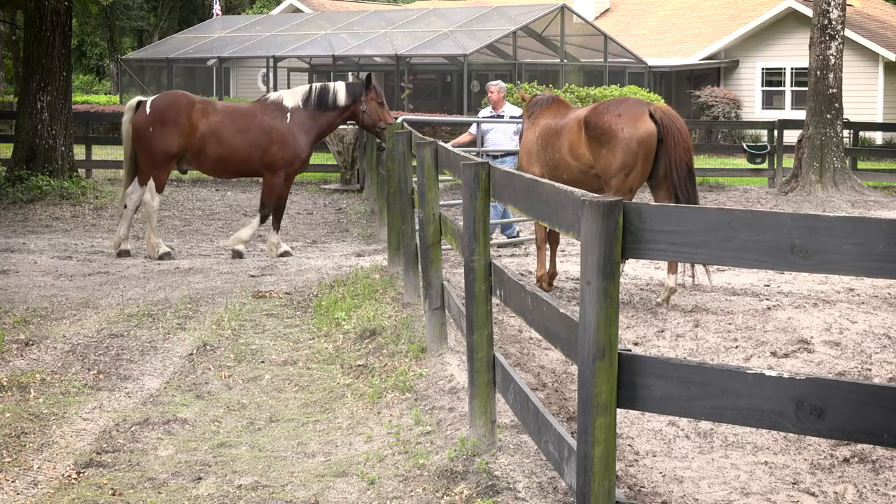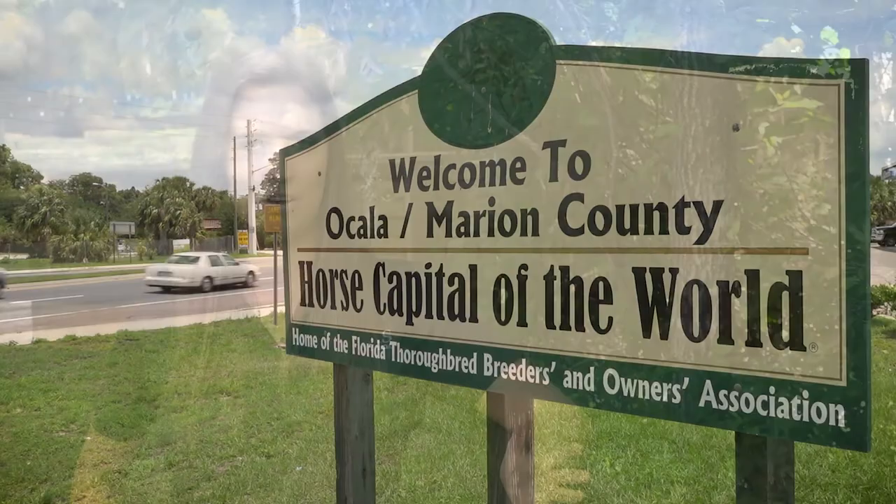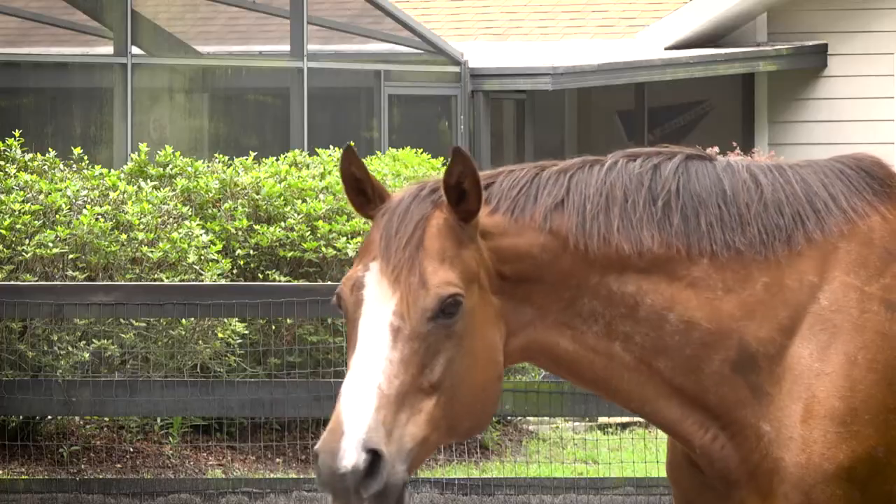We are in Meadowood Farms in Marion County. As you know, we're the horse capital of the world here, so we have over 50,000 horses and a lot of them are densely populated here on the western side of the county.